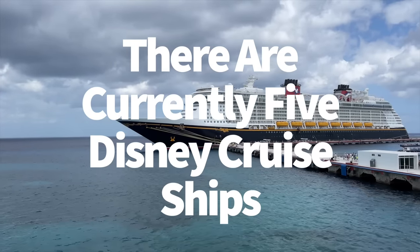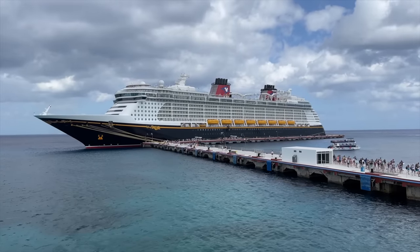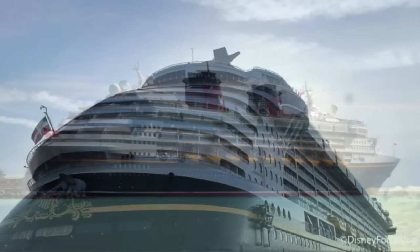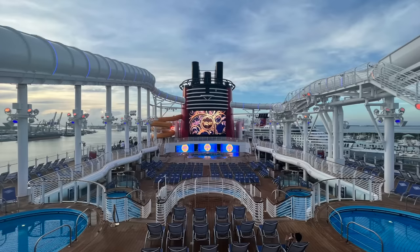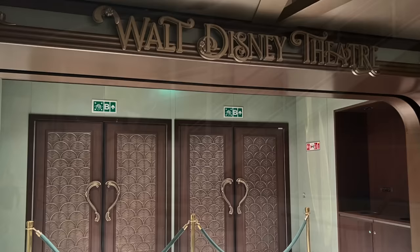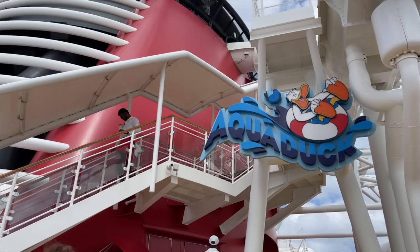There are currently five Disney cruise ships. When you book a Disney cruise, you'll have five different world-class ships to choose from: the Disney Magic, the Wonder, the Dream, the Fantasy, and the newest ship in the fleet, the Disney Wish. Despite each of these ships being part of the Disney Cruise Line family, each ship offers different restaurants and activities, shows, and extras, so you'll want to check out our Ranking Every Disney Cruise Ship video to see the specifics for each ship.